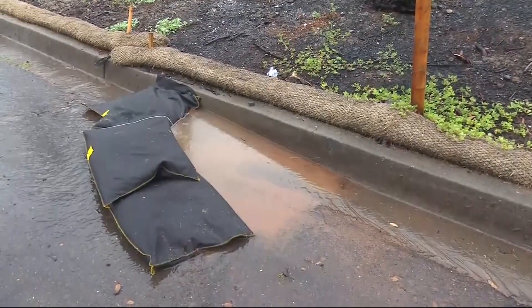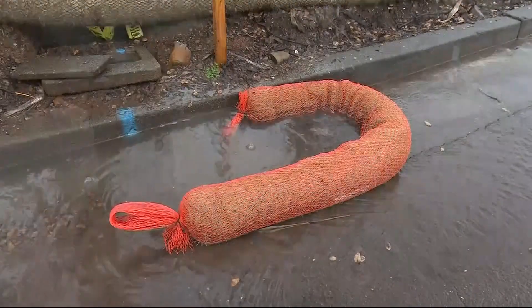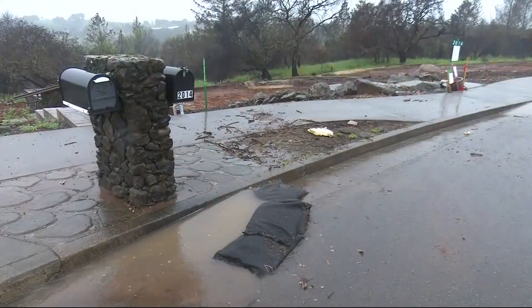That's why you'll see a lot of these gravel bags and grass wattles around our hillside community and in Coffee Park. They're there to protect our waterways — to keep the runoff, the silt, the sediment, and the soils from impacting our creeks and our storm drain systems and creating any issues downstream.